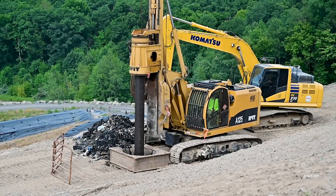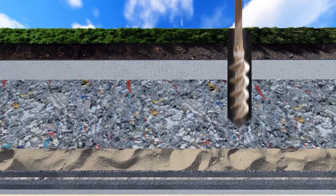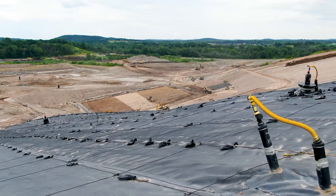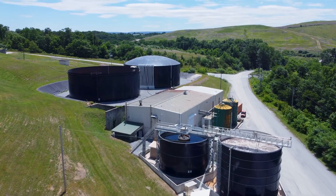In many cases, landfill gas wells are constructed early in the filling process and the wells are extended through the waste column using a slip well casing. This process allows for early gas collection from the waste and can help promote quicker leachate drainage to the leachate collection system.